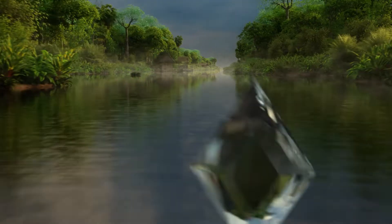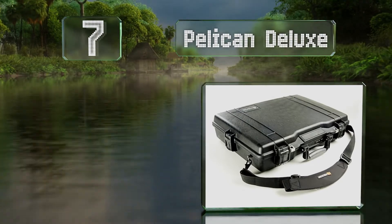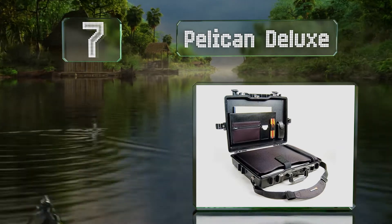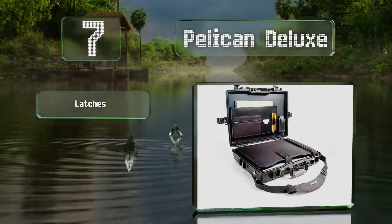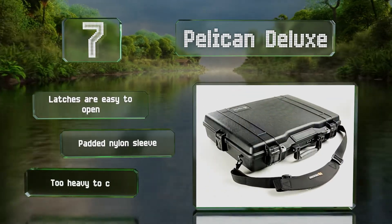At number seven, the durable Pelican Deluxe comes with a sturdy shock-absorbing tray, so it should be okay even if you accidentally drop it. The latches are easy to open and it's equipped with a padded nylon sleeve, but it is probably too heavy to carry around all day.